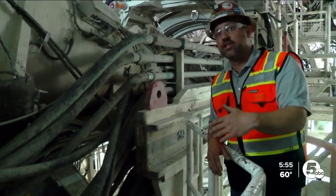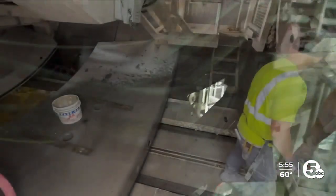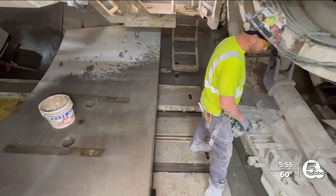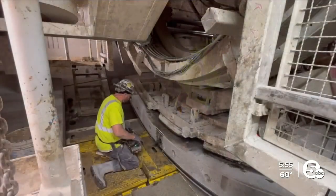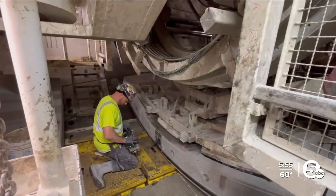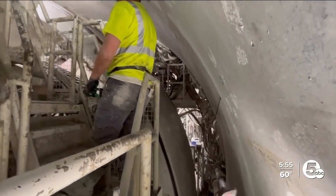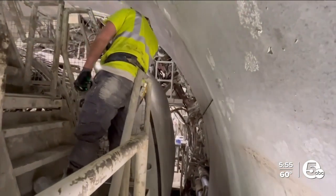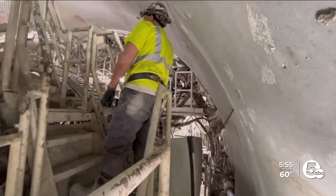Once they're offloaded onto the machine, they're placed onto this feeder table and it basically slides and moves the segments forward. A vacuum plate does the heavy lifting — it'll pick the segment up and then rotate it into place. It takes six of these slabs to complete a full circle. And once they have all six segments installed, that's the complete ring. They'll get back to mining and advance another six feet.